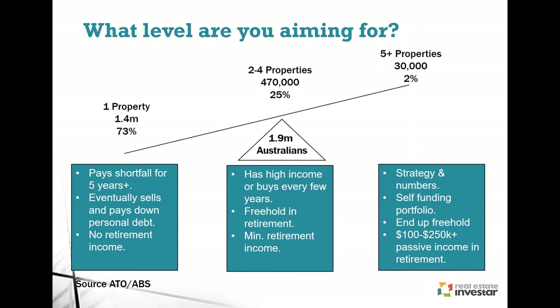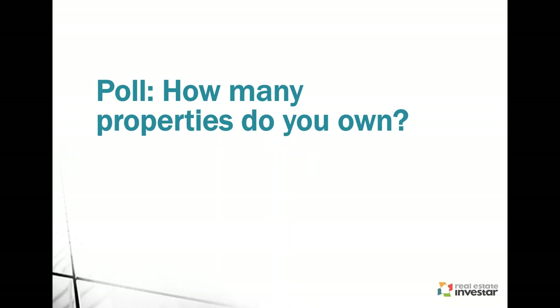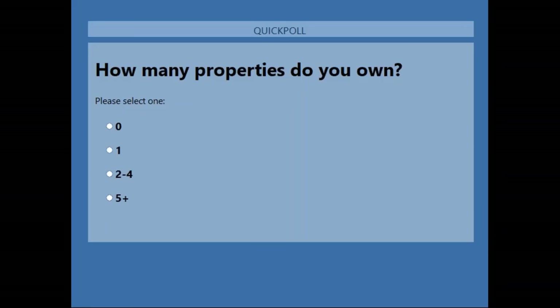I'm going to launch a poll just to get some participation and give me an idea of where you're at in your property investing cycle. How many properties do you currently own? Perhaps you're starting out with zero, you've got your own home and are looking at your first investment, or maybe you're in that small percentage with five or more properties.